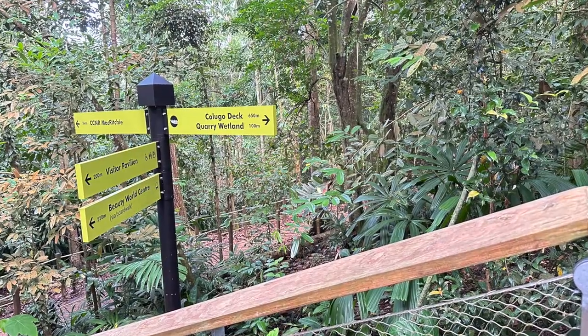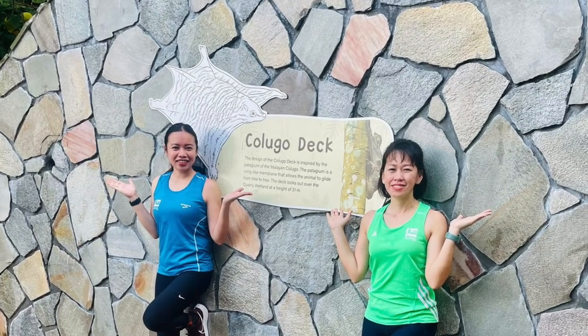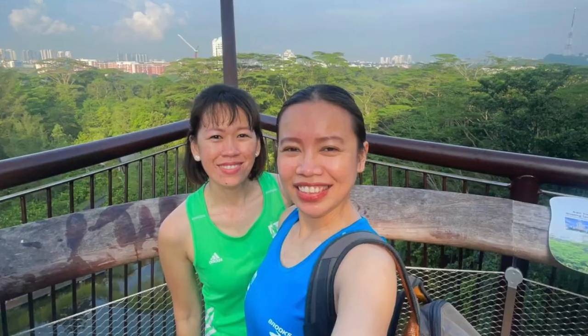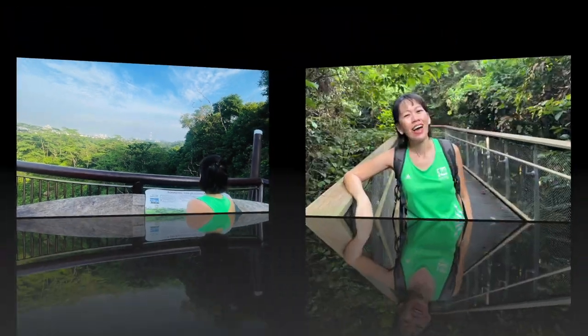We hike up the Kalogo Trail and are greeted with a breathtaking reward at the Kalogo Deck, perched 31 meters above the quarry wetland. It unveils a panoramic vista of the surroundings. If you are a nature lover and enthusiast like us, this is a wonderful place to go. I can see a lot of people walking here in the morning with their cameras — it's just a really amazing experience.